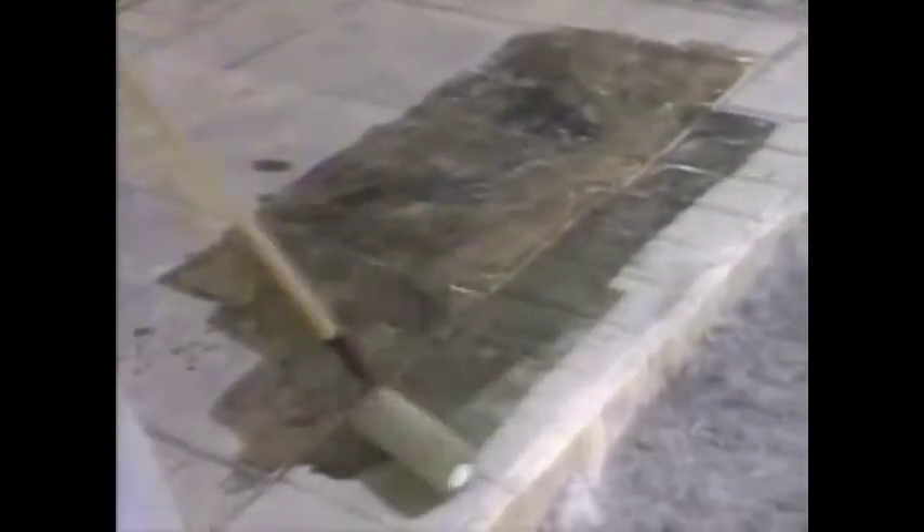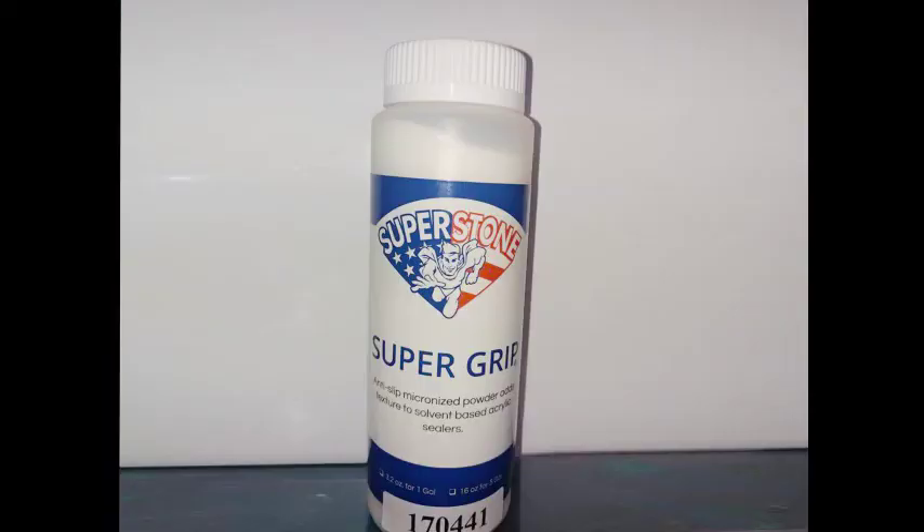Now the surface has been allowed to dry completely, and we're applying the first coat of Superstone Clear Sealer. Note how the color springs to life and the texture immediately appears deeper. Superstone Clear Sealer may be rolled, sprayed, or brushed at a coverage rate of 150 to 250 square feet, depending on the surface texture. When the first coat has dried sufficiently, apply the second coat of Superstone Clear Sealer. When a slip-resistant surface is desired, add Supergrip to the second coat of sealant, following directions on the label.